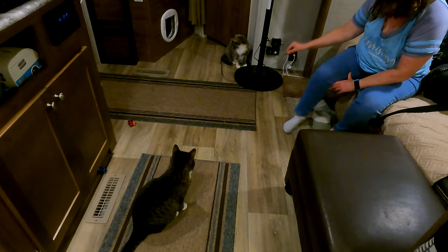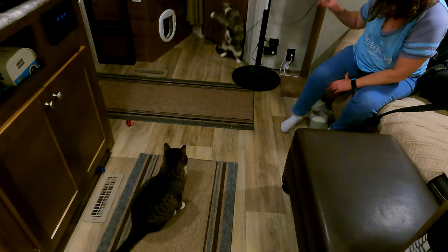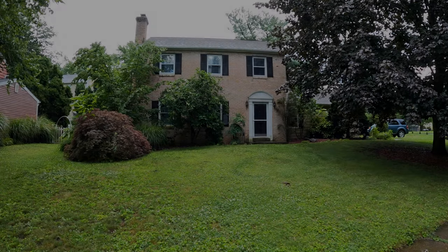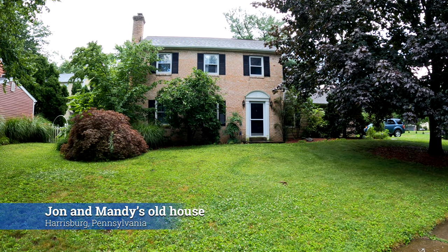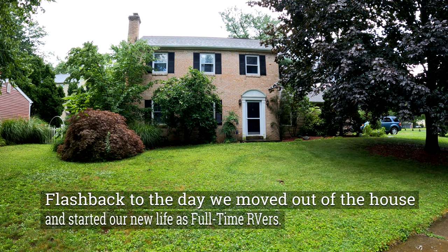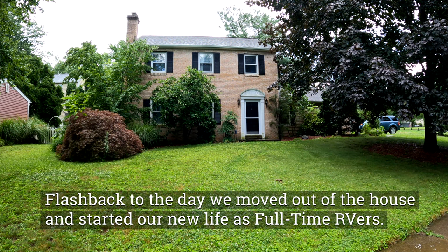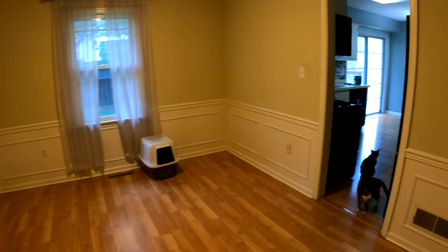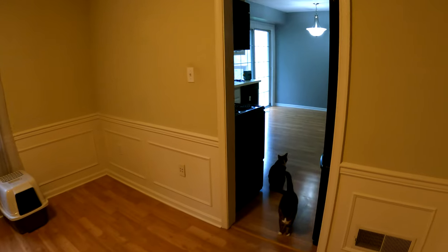Ever since we hit the road, it changed these two. Goodbye big house, gonna miss ya. So the house is now empty. We got everything moved out and moved into the storage unit and the trailer.